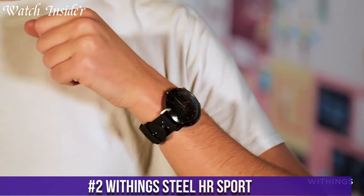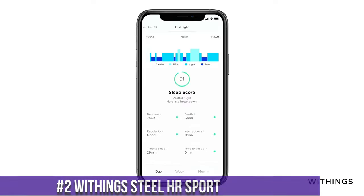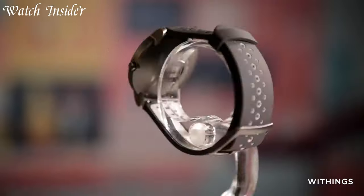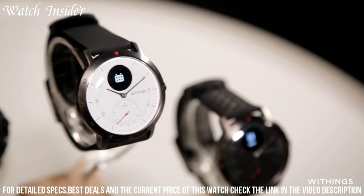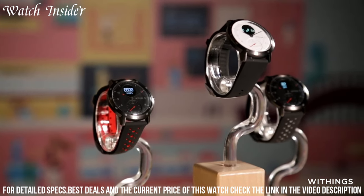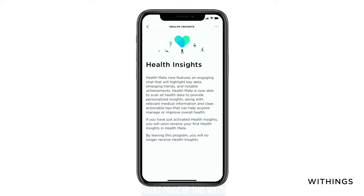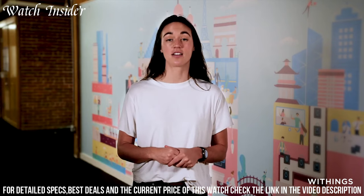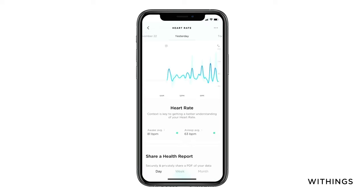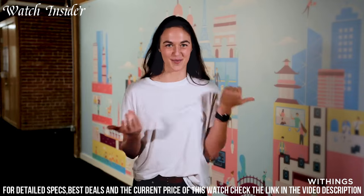Number 2: Withings Steele HR Sport. The ultimate fusion of style and performance, this remarkable hybrid smartwatch combines the timeless elegance of an analog watch with advanced fitness tracking and smart features. With its sleek and durable design, the Steele HR Sport is built to withstand your active lifestyle. Track your heart rate, steps, distance, and calories burned with precision, while also monitoring your sleep quality. Stay connected with call, text, and email notifications displayed discreetly on your wrist. The Steele HR Sport also features multi-sport tracking, allowing you to monitor your performance during various activities. With a long-lasting battery life of up to 25 days, you can rely on this smartwatch to accompany you on your fitness journey.